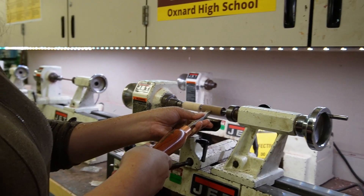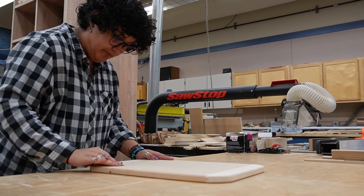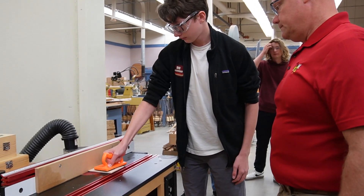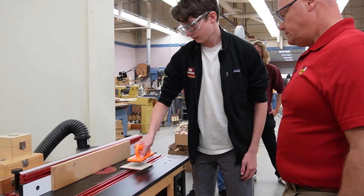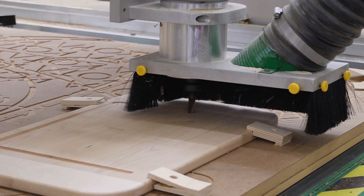As a first-year student you'll be working with hand tools and power tools — it's a full year of basic carpentry. Year two is technical cabinet making and carpentry. We build highly technical projects and you'll learn automated tools, laser engravers, and CNC machines.